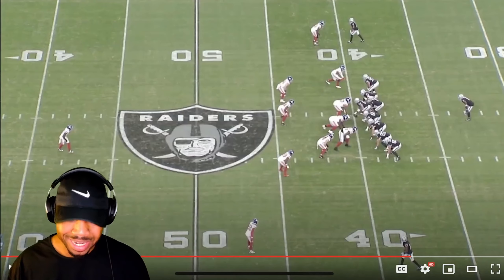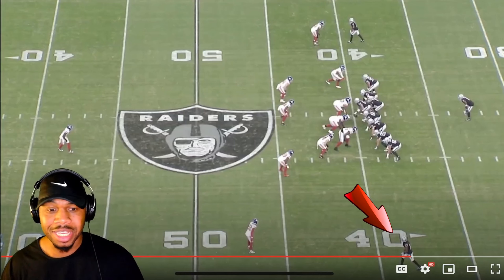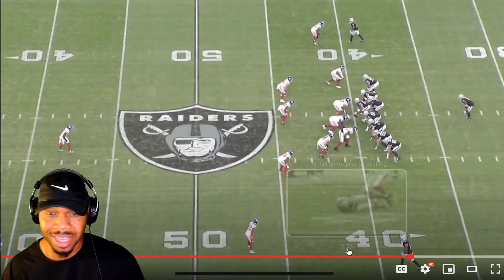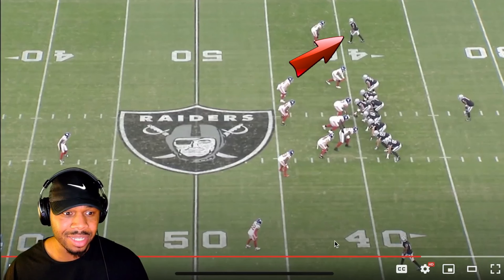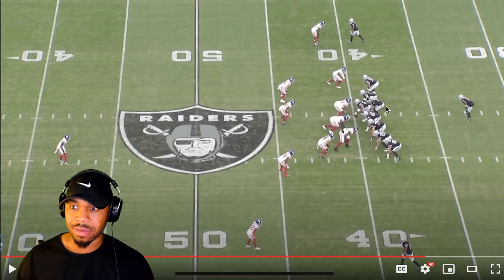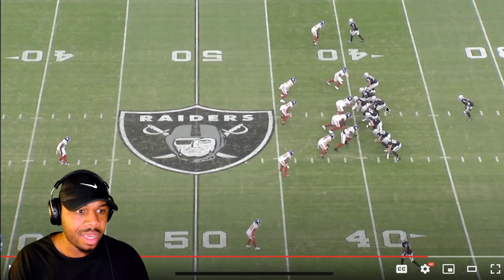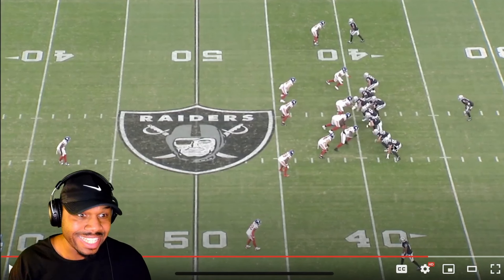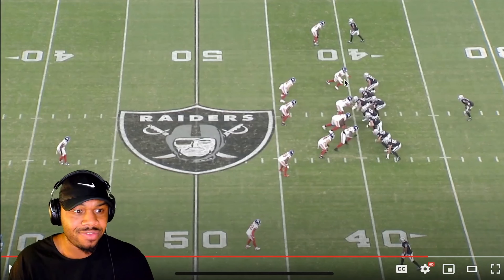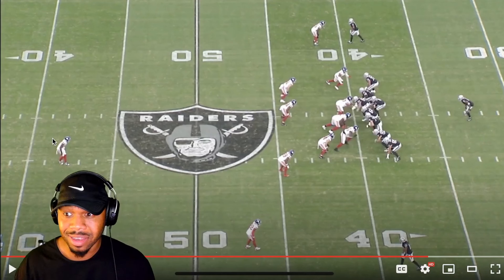Last but not least, I have to talk about the Davante Adams effect. Davante Adams is just the man. When the defense literally has to have two guys on Davante Adams' side, that leaves Tucker wide open. Look at how Aiden O'Connell sees this. The defense has one, two, three, four, five, six, seven on the line with a single back — so you've got eight in the box and one high safety.